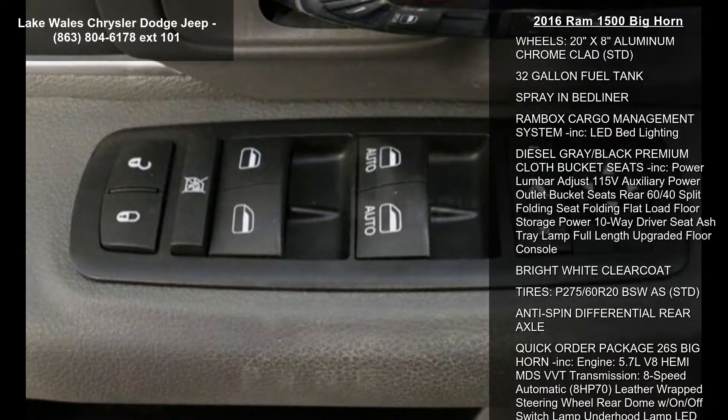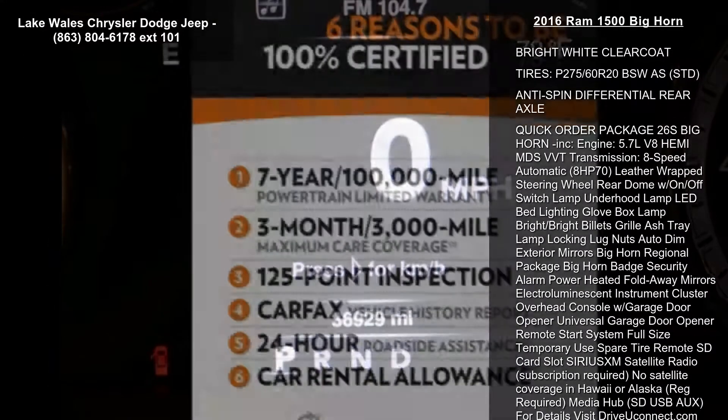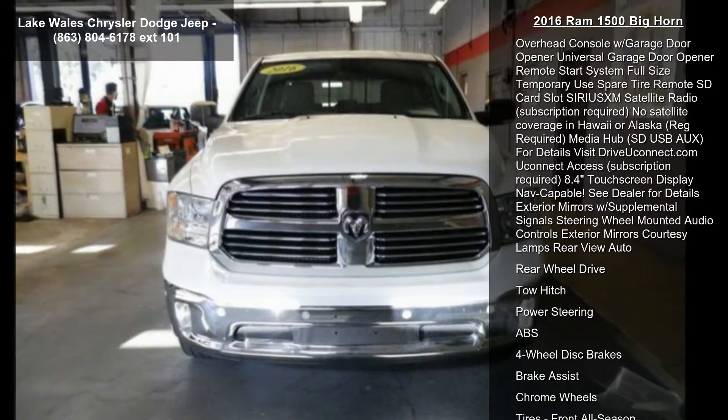Enjoy these notable features: transmission 8-speed automatic, 8 horsepower 70, engine 5.7L V8 Hemi MDS VVT.